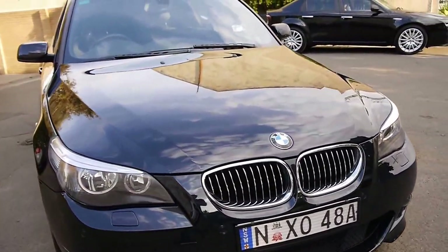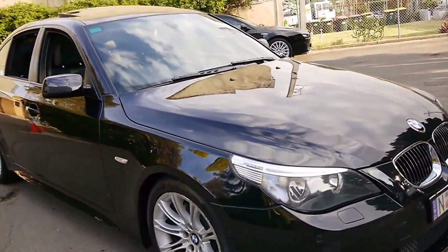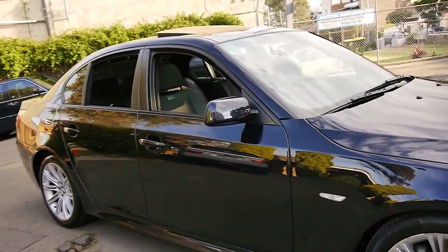The last few 5 Series we've had have all been grey actually, so we were very happy when this came along — especially with the beautiful black interior.